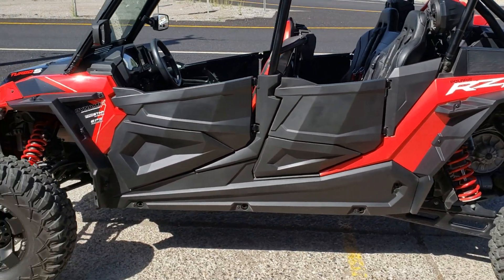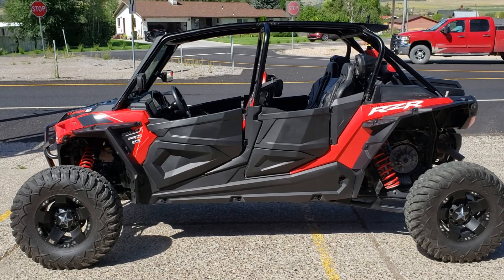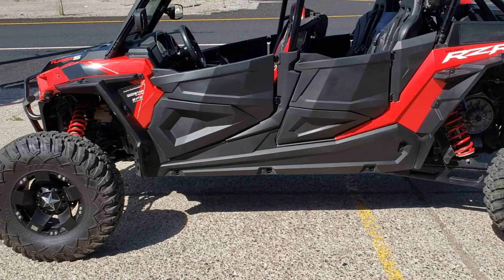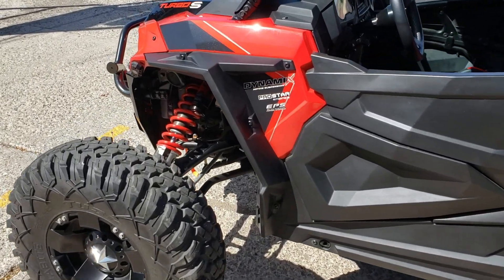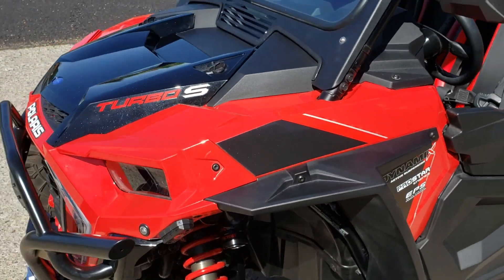If you have any questions about anything you see on this machine, give us a call today at 435-427-3338. You can also check us out on the web at bigpinesports.com. Hope you're all having a great day — it's beautiful weather out here in Utah. We've got all the hunts going on, dune season's coming up for Labor Day, we're gonna rock this weekend. Talk to you all soon, have a great day!